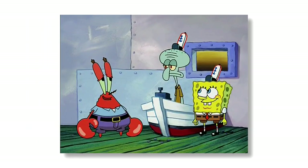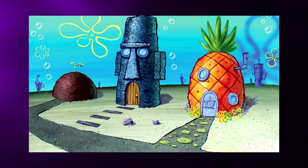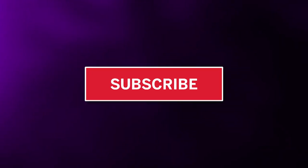So today we're going to be looking at 10 iconic locations present in Bikini Bottom. Keep in mind that there are so many locations I would love to put on this list, but this list would go on forever. So if there's a favourite location of yours that didn't make it onto this list, let me know in the comments. And if you want to enter our monthly shoutout giveaway, make sure to hit the subscribe button.